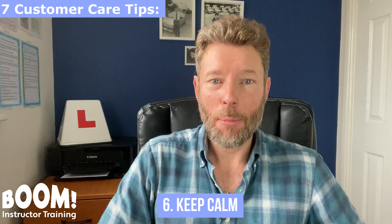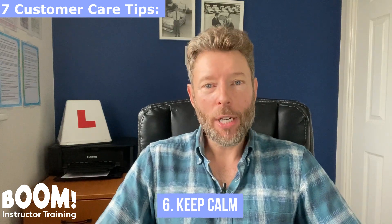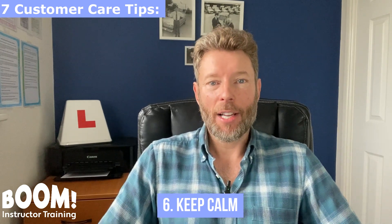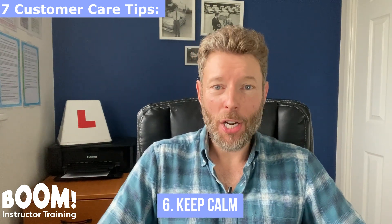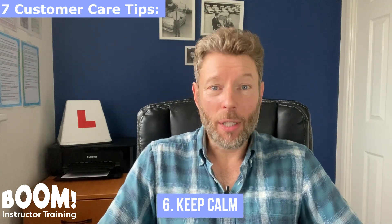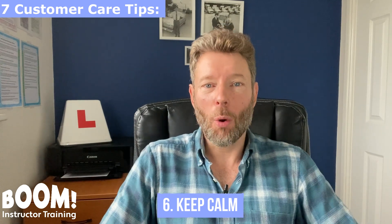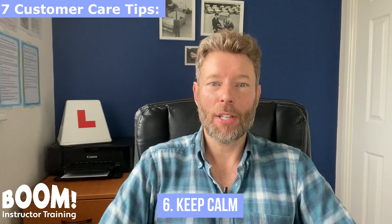When you do need to verbally or physically intervene, do so with confidence but with a nice, relaxed, friendly approach. If an instructor ever gives the impression that they're annoyed or frustrated with the pupil, this will upset the pupil, and more than likely that pupil will not want to continue their lessons with that instructor and will move on to find another driving instructor.